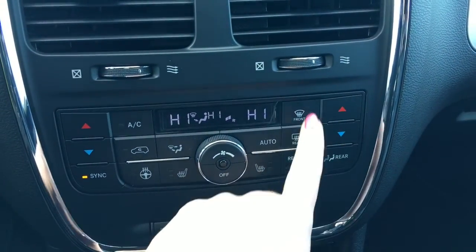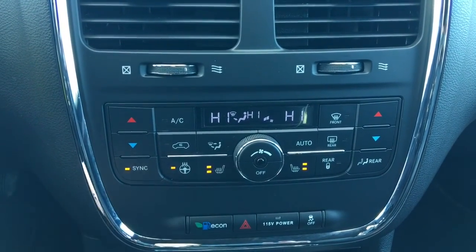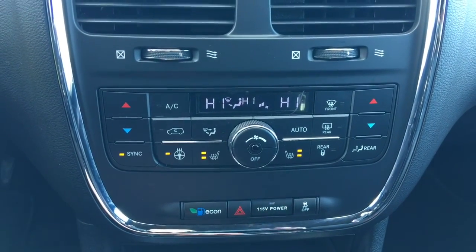A little bit further down here, we have your dual climate control, your front and rear defrost, heated front seats, as well as that heated steering wheel, your Econo mode, a nice 115-volt power outlet which you can turn on or off, and of course that traction control.